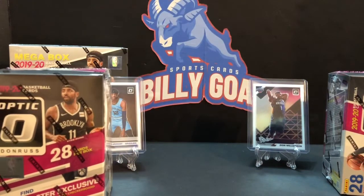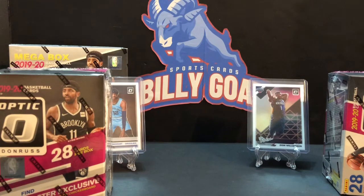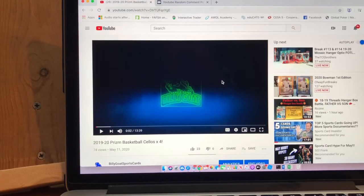We're going to break away right now to do our giveaway. Good luck on that — the giveaway is from our Prism cellos, which didn't have any fire in there, but it's always good to rip some Prism. We'll be right back.